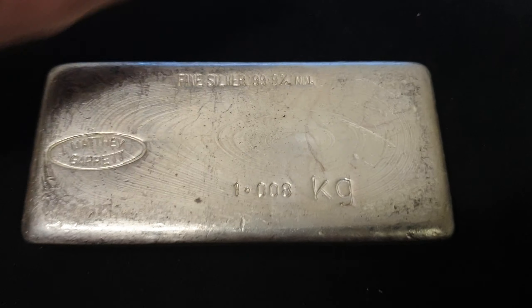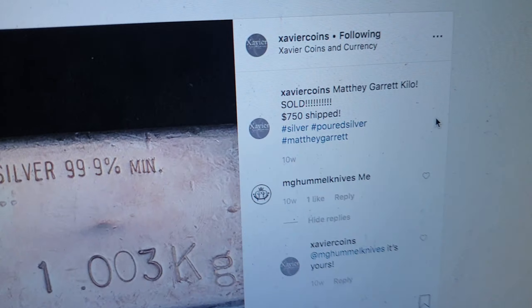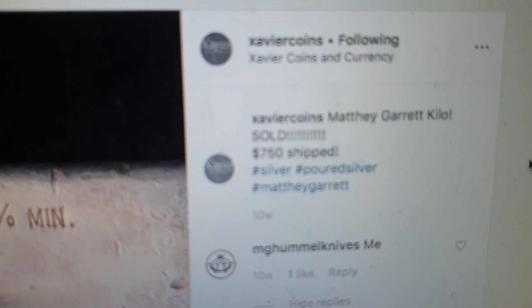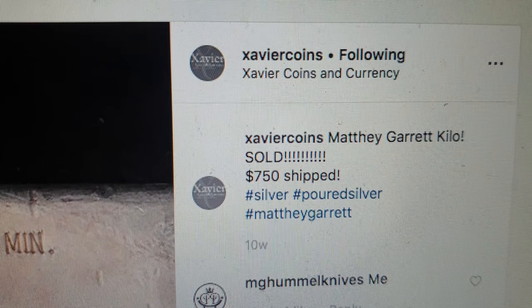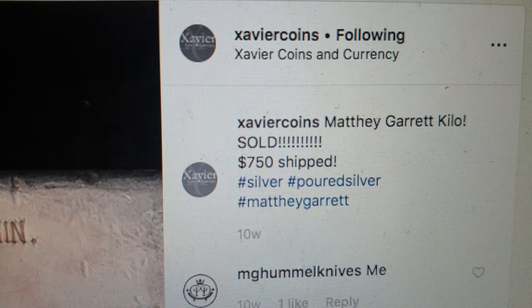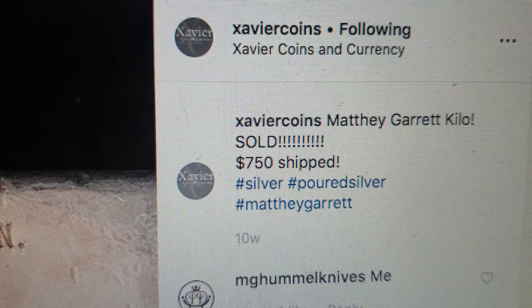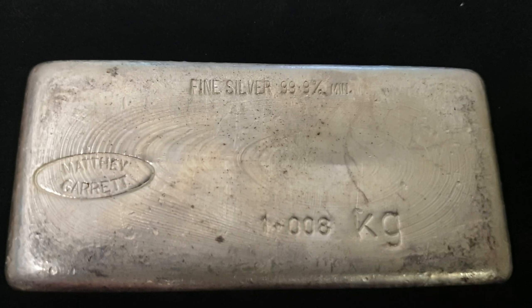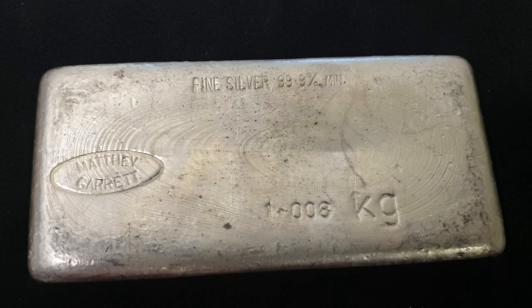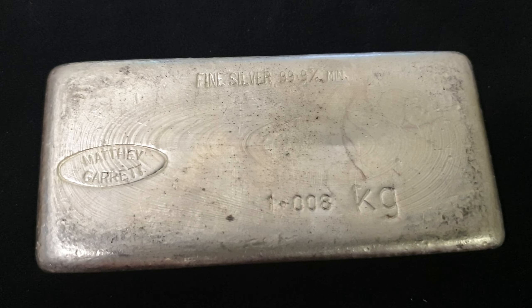To give you an indication, these have gone in the secondary market for a decent price. For example, just recently — about 10 weeks ago — this Instagram page in particular sold one for $750 US dollars shipped, and it was free shipping as well. Take into account, read our terms and conditions, as we do charge a shipping amount. But you can bid a little bit lower and include the shipping price in your bid when you're bidding.